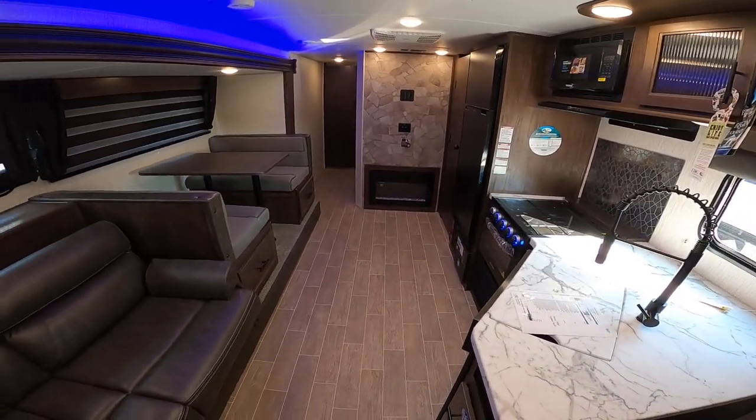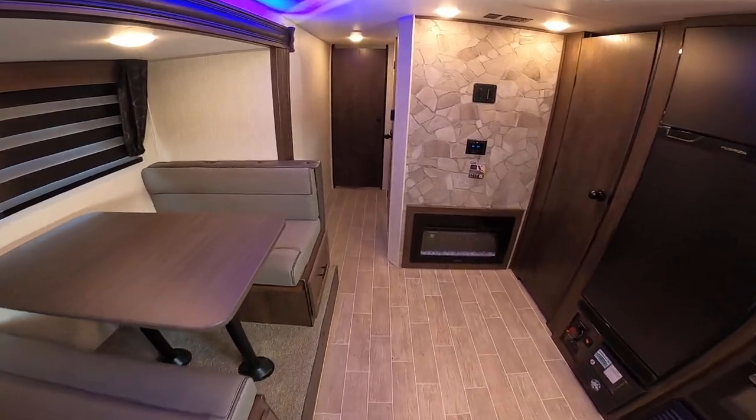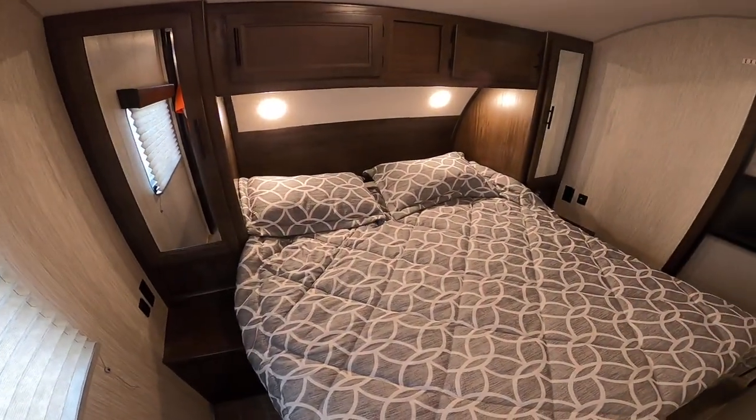I know you said you wanted to come next weekend, but right now is the time to get an RV — we have reduced pricing on all of our inventory. Cherokee is the number one retailing travel trailer in America, and we are a gold level dealer for them, so we have fantastic pricing and the best service around.